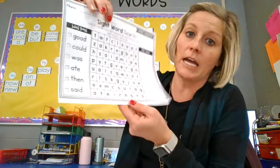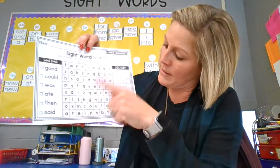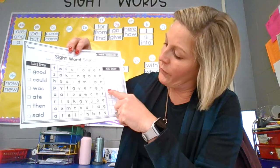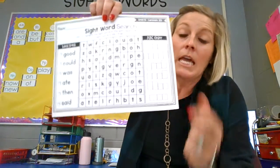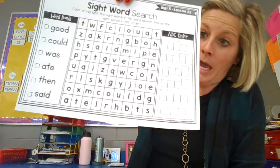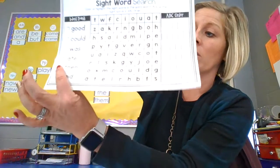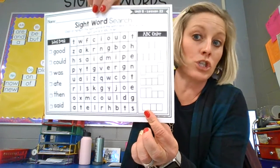You have a sight word page to do for me today. This is kind of a new one. You're going to find the word good inside of here, and then you're going to circle it, and then you have to write it over here. You have to have the box that goes down, two normal boxes, and then the box that goes up. This might be a little tricky for you the first time you do it, so you might need some help. You've got to find the word over here and then find which box it goes in on this side. So make sure if you need some help that you ask someone to help you with that.